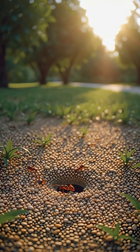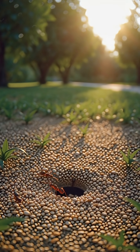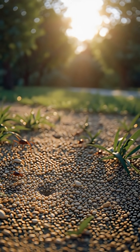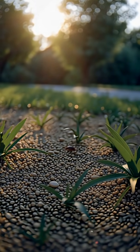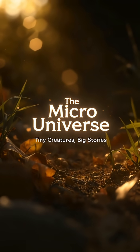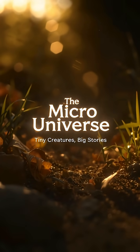So next time you step into your garden, look a little closer. Because beneath every leaf and stone, there's a tiny world waiting to be discovered. This is the micro-universe, where tiny creatures tell big stories.